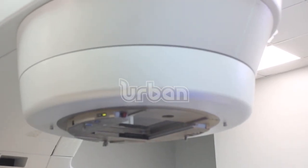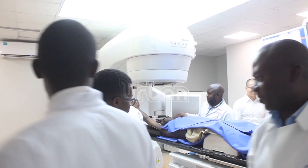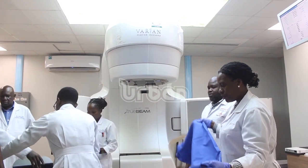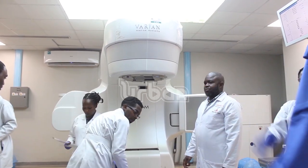With the advancement of technology, the facility has managed to procure a modern treatment module that will see the facility deal with a huge patient backlog. Over the last two years, through this collaboration, we've progressively moved from very traditional ways of delivering radiation to more advanced ways of delivering radiation, improving the chances of cure but also minimizing side effects. This technique that we've launched today is one of the top-end techniques.